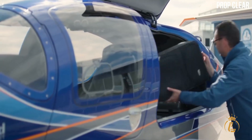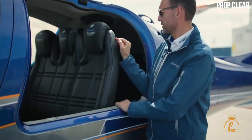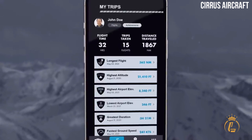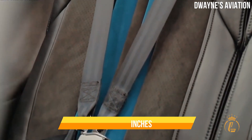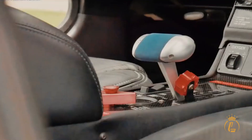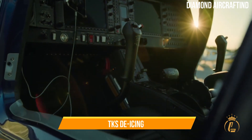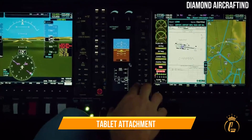Both singles have good cabin specs. The Diamond DA-50RG wins the length contest at 30 feet 3 inches, while the 26-foot Cirrus SR-22 dominates the single-engine market. The SR-22's cabin width is 49 inches and the height is 50 inches, making it comfortable for tall passengers. The DA-50RG will also offer a removable right-side control stick, oxygen system, electric air conditioning, TKS de-icing, and a Garmin GCU-476 keypad or tablet attachment.